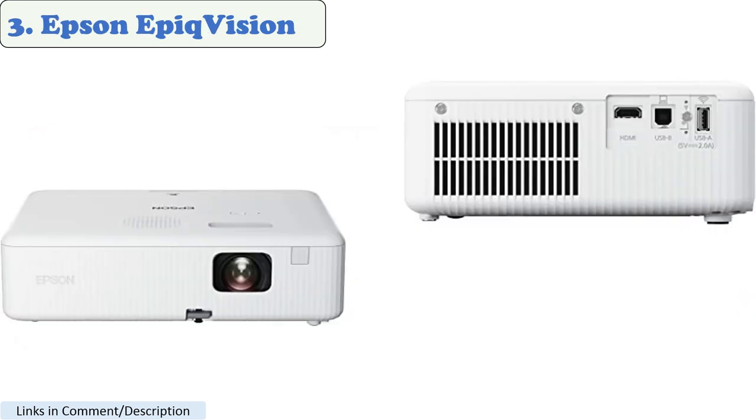Number 3: Epson Epic Vision Ultra LS-500 4K Pro UHD Laser Projection TV. This is a great option for computer monitors. It has a native resolution of 4K UHD, 3840x2160, and a brightness of 2500 lumens. It also has a short throw distance, so you can project a large image from a short distance. It features a built-in speaker and a variety of connectivity options.